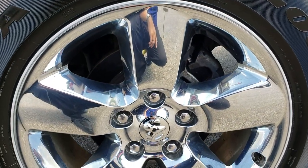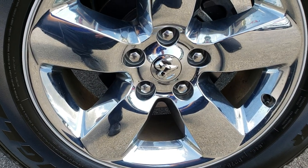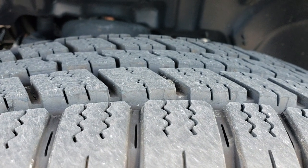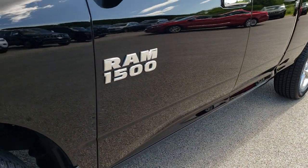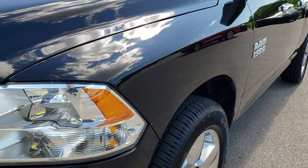This one comes with the 20 inch factory alloy rims with the chrome covers. They have Goodyear Wrangler 275-60R20 tires on them. These tires have right around 70-80% of the tread left, so lots of tread left. You can see no dents or dings on that front fender.